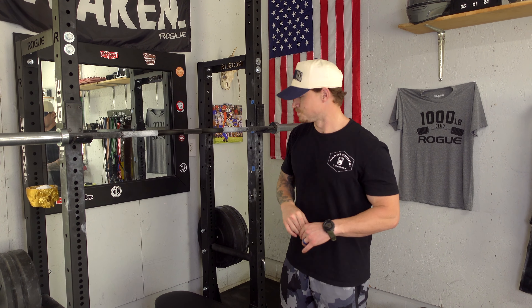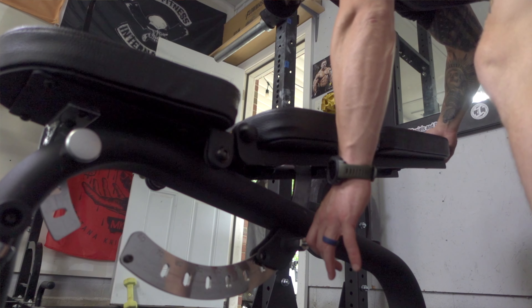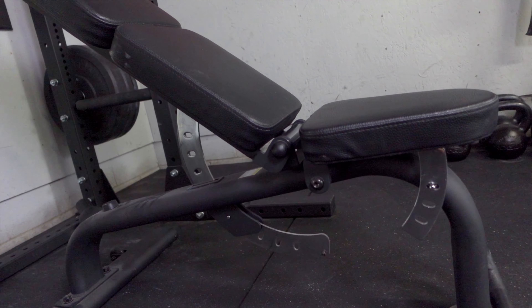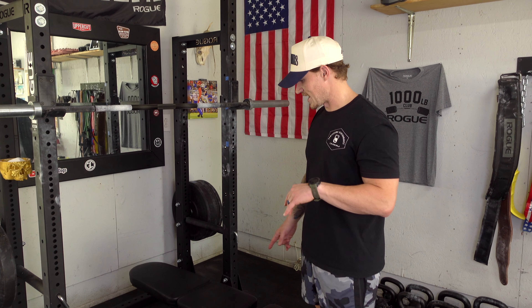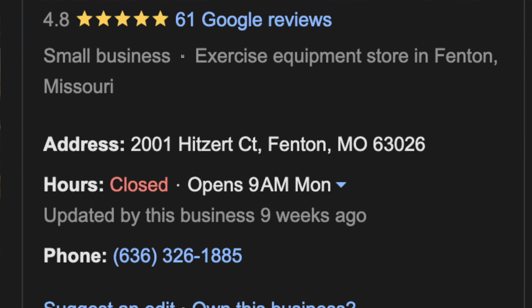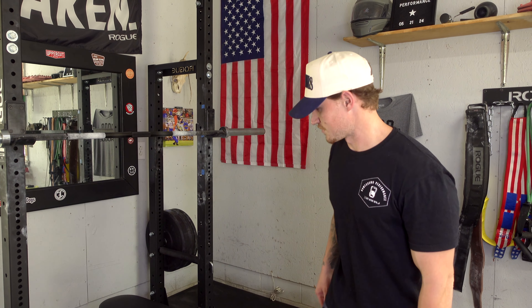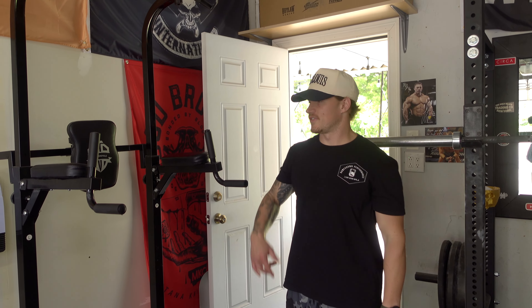This bench — I'm not even sure of the brand — is a good bench, nothing too high-priced. I want to say I got it for around $150–$200. If you're in the St. Louis area, check out Show Me Weights — it's a warehouse that buys and sells gym equipment, and that's where I got this bench.